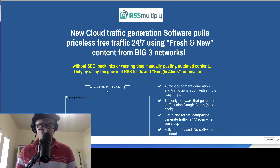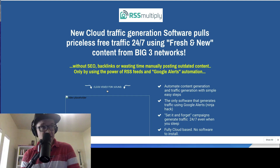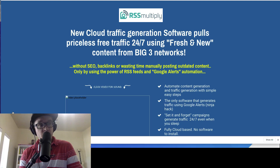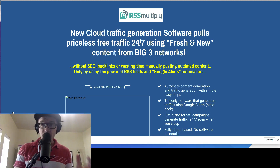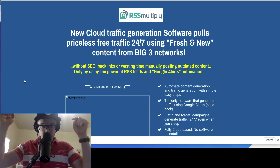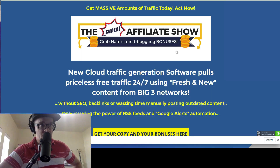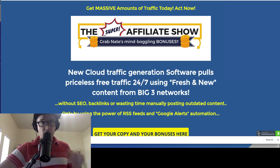I'm recording this the day before, but tomorrow it'll be going live on June the 5th. If you feel like this is a good fit for you, then you'll get my bonuses when you purchase through my affiliate link. Beneath this video, if you're watching it on YouTube, you'll come through to my bonus page for RSS Multiply.